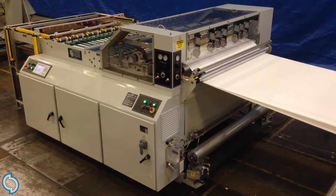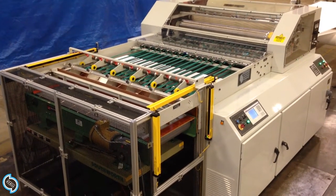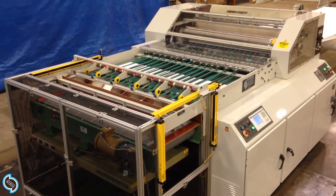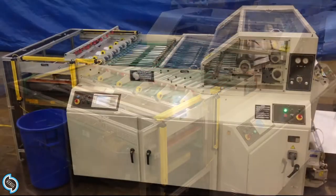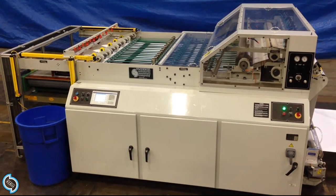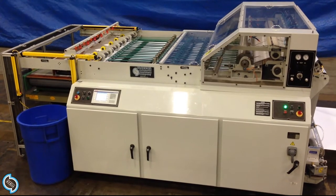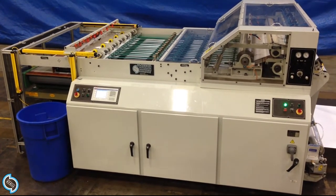Maxson Automatic Machinery Company in Westerly, Rhode Island now offers a sheeter for the cut size in digital format markets that continuously delivers reams from a single discharge point. Designed for the specialty papers and films industry, the Maxson MSS sheeter can convert rolls of material into packs of 25 to 1000 sheet count and offload multiple stacks to a packaging line.